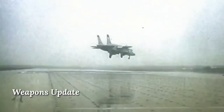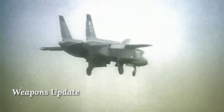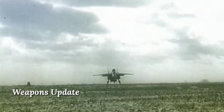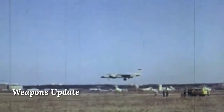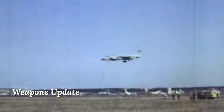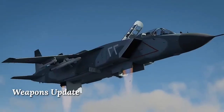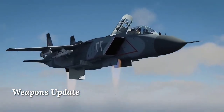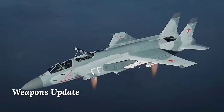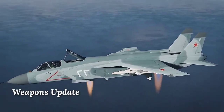The first prototypes of the Yak-141 were completed in 1987. Altogether, four planes were built — two for static tests and two for flight tests. The aircraft made its first flight and test flights began the same year. Flight tests were successfully conducted in 1990, when the aircraft passed a full test program including vertical takeoff and landing, short takeoff, flying at supersonic speed, then slowing down to hovering, and so on.